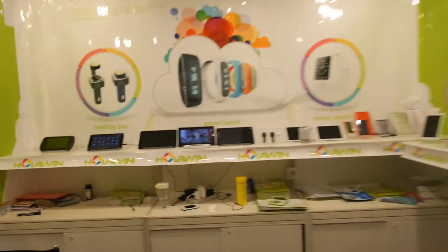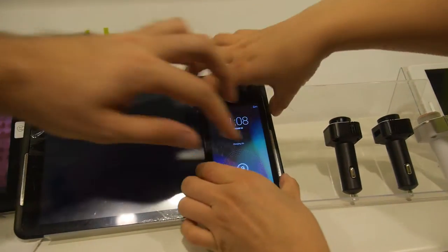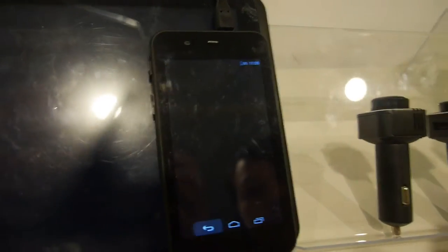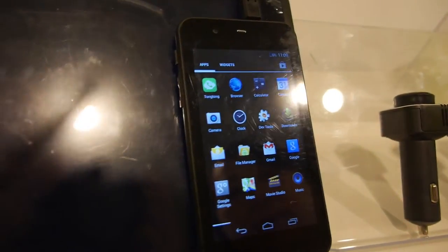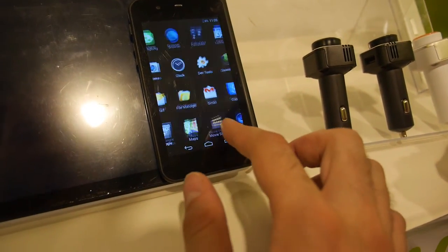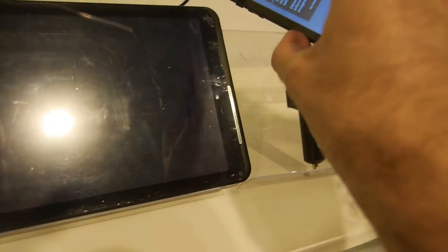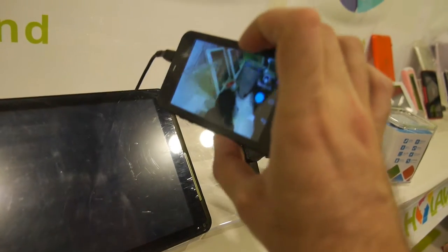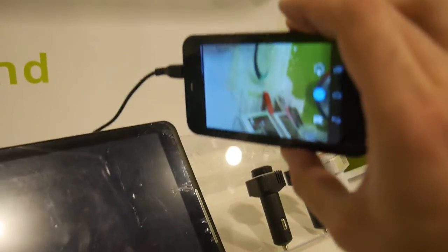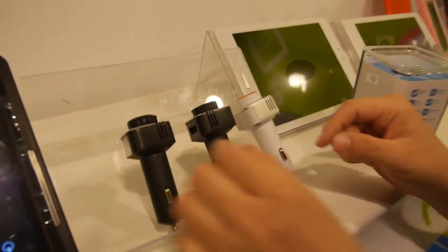We also have a smaller tablet here. The CPU is the A23, dual-core. This is a 4.3-inch tablet with a camera, and it's $25.